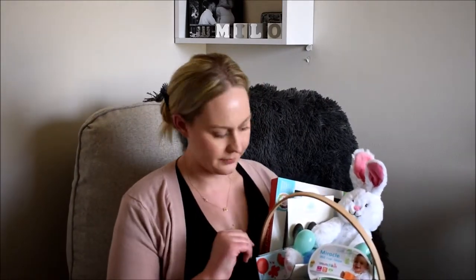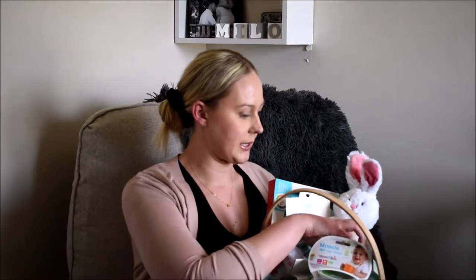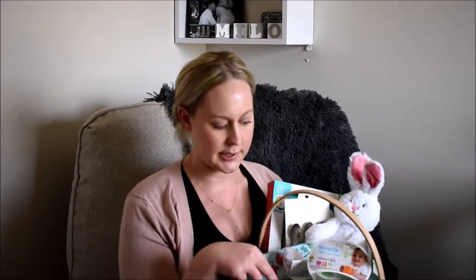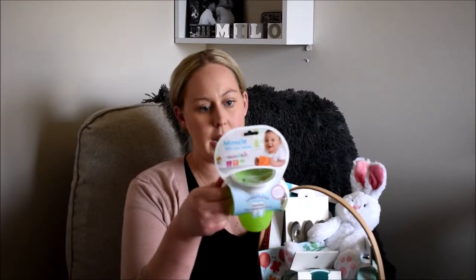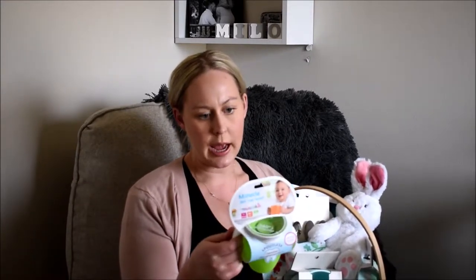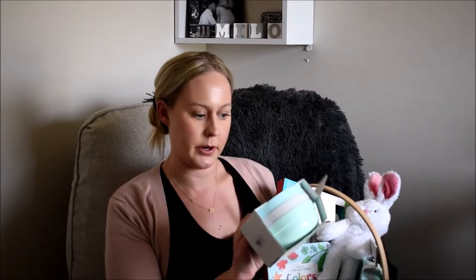He's down there watching me! I did put little Easter eggs in the basket — there's nothing in them obviously, but I got them in the dollar section at Target along with the grass at the bottom. The next thing I got was this Munchkin sippy cup. He already has one in blue so I got a green one. I think it was about four or five dollars from Target.